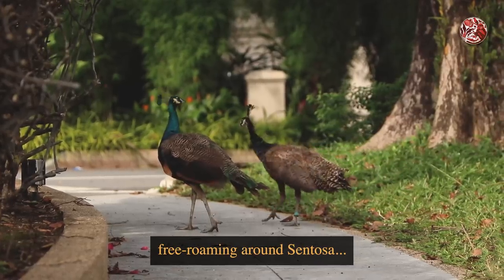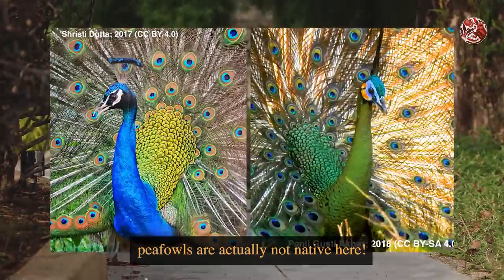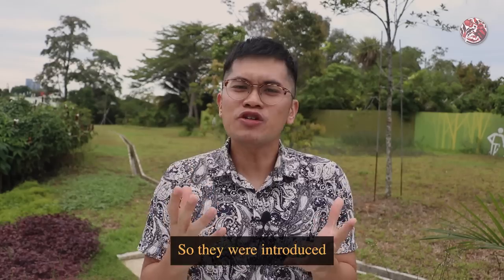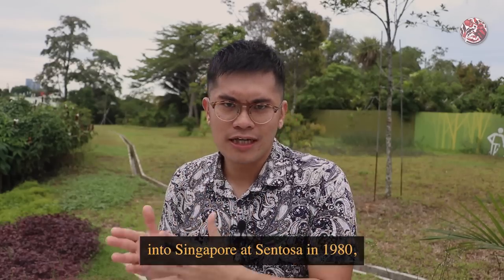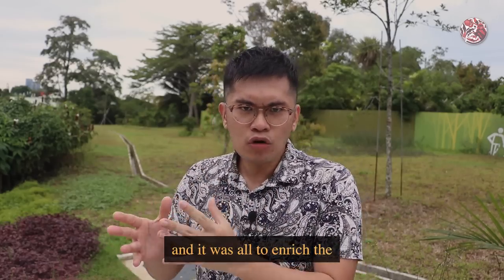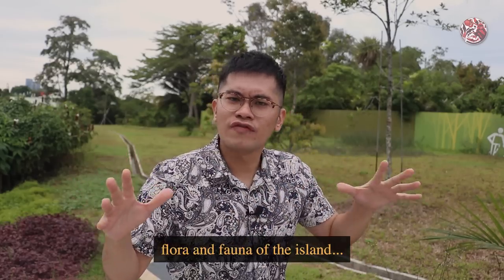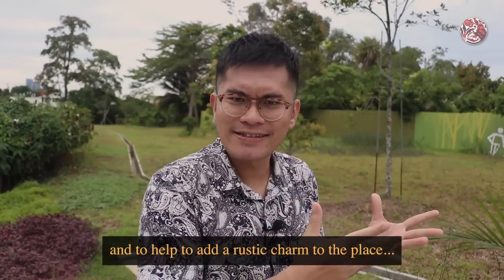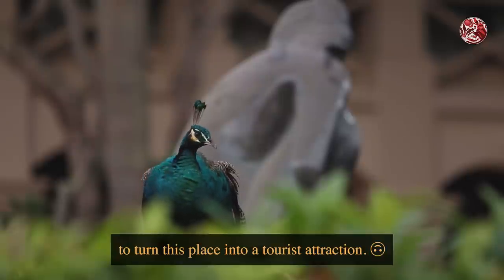Even though these birds are free-roaming around Sentosa, peafowls are actually not native here. They were introduced into Singapore at Sentosa in 1980, to enrich the flora and fauna of the island and to add a rustic charm to the place — in other words, to turn this place into a tourist attraction.